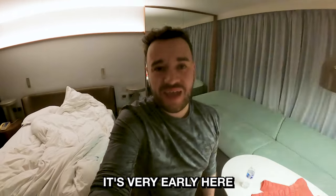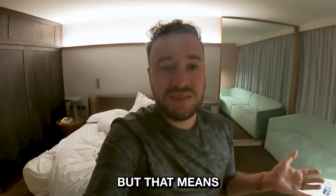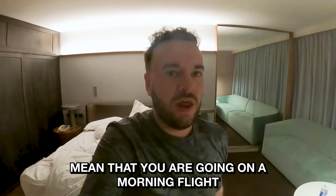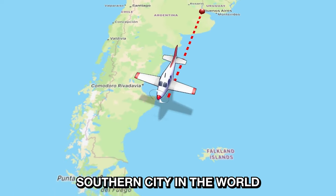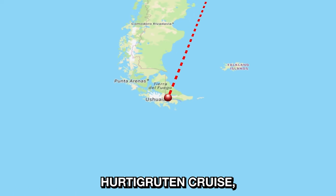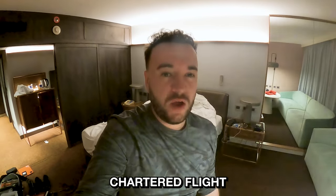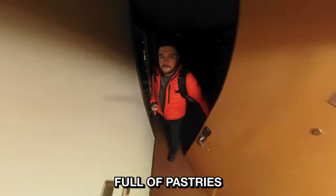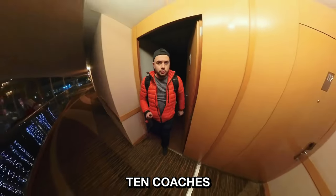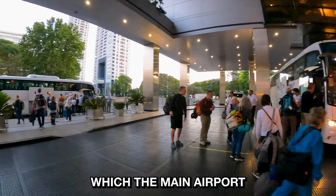Good morning — it's very early here in Buenos Aires. The 4am alarm has just gone off, and a 4 o'clock alarm means you're going on an early morning flight. This morning we're flying from Buenos Aires down to Ushuaia, which is the most southern city in the world, to join our Hurtigruten cruise which will be taking us into Antarctica. We're taking a chartered flight which will leave at half past seven — so here goes. After checking out, I packed a brown paper bag full of pastries ready for the journey south. Ten coaches are outside our hotel to take us to Ezeiza airport, which is the main airport in the city.